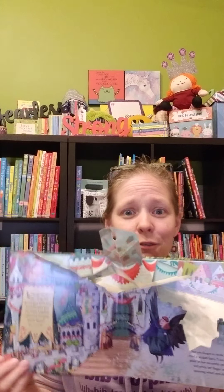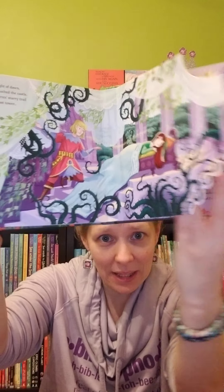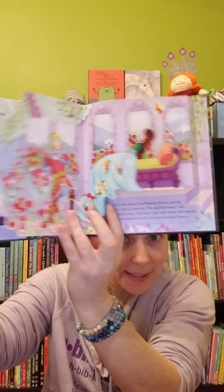Here's one — this is our pop-up fairy tale collection. I love these. They're so beautiful. What I like is that for five-year-olds, these work perfectly. They are beautifully illustrated pop-up books. They give great dimension, and it gives something a little bit more for those older kids to really look through.